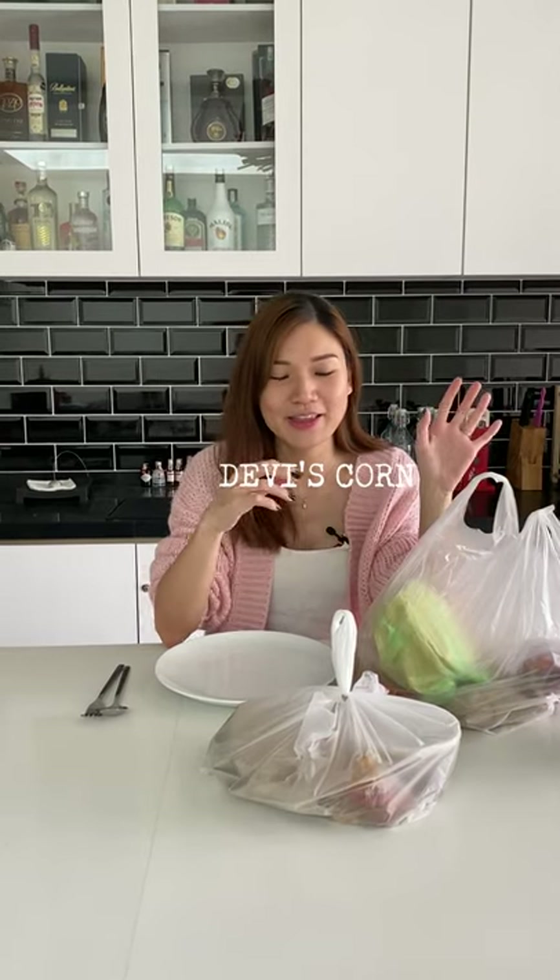So here we are with two options. One is my regular banana leaf rice spot, Davies Corner. And then this one here is a new order, something I've never done before — this is from Chennai Kitchen in Brickfields.